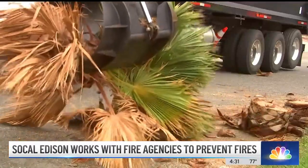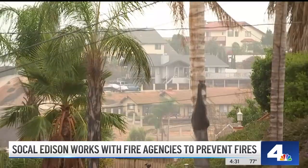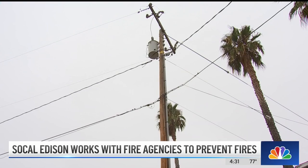Spokesperson Reggie Kumar says they work with fire agencies to identify trouble spots in neighborhoods. When the Santa Ana winds pick up and the vegetation is too close to their power lines, it can actually blow into Southern California Edison's power lines and potentially cause an ignition.